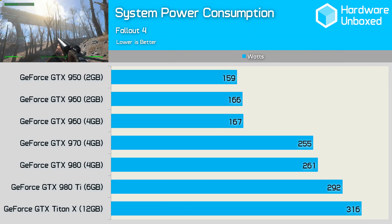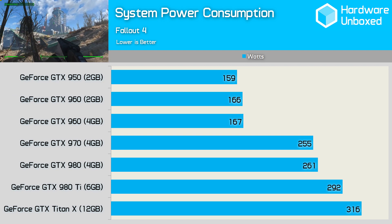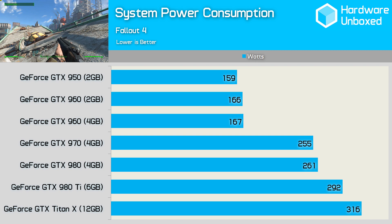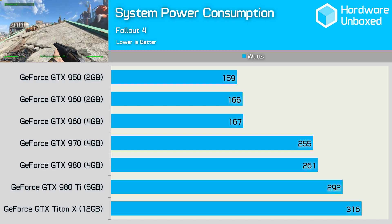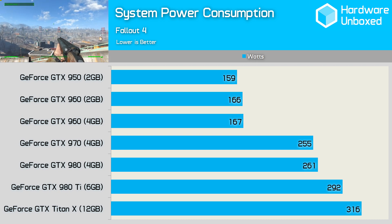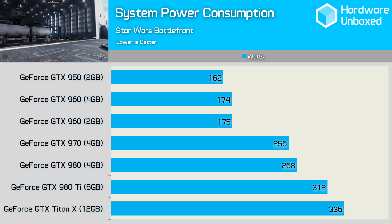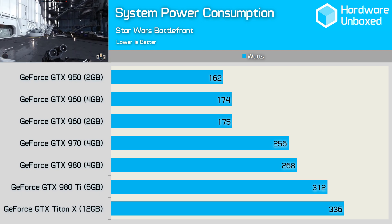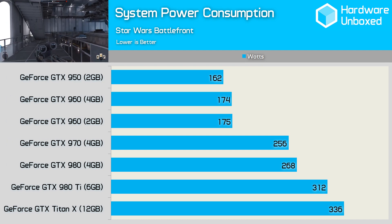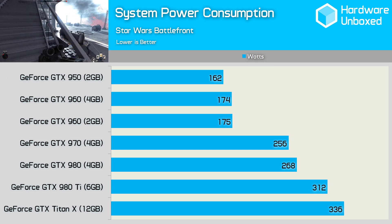The power consumption figures are aligned with the performance numbers seen when testing with Fallout 4. The 950 was only slightly slower than the 960 and consumed only slightly less power. The big jump from the 960 to the 970 in terms of performance translates to a lot more power consumption on the 970's behalf. That said, the jump from the 970 and 980 to the 980 Ti isn't as significant as you might have expected. The Star Wars Battlefront power consumption figures back up what we saw with Fallout 4. Keep in mind, these are entire system consumption figures — a good quality 500W power supply is ample for powering the latest Intel Skylake i7 6700K processor and the GeForce GTX Titan X graphics card.